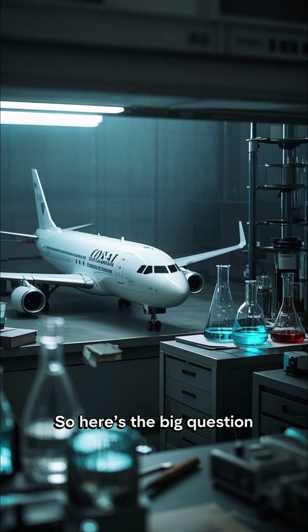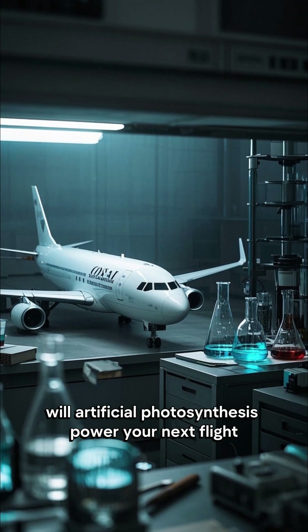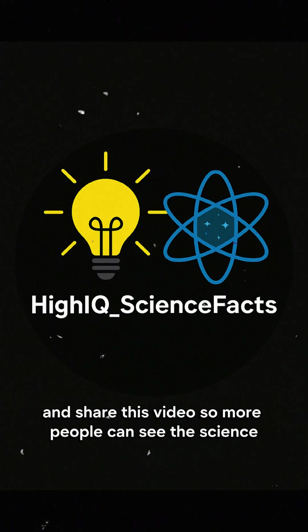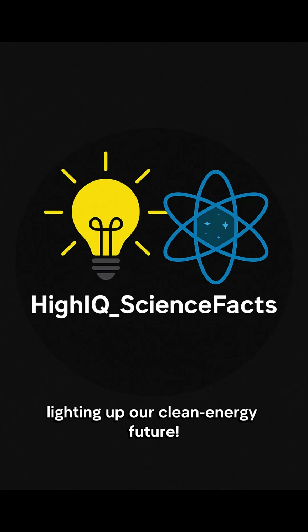So here's the big question: will artificial photosynthesis power your next flight, or is it another lab bench wonder? Tell me what you think down below. And while you're there, hit like, smash that subscribe button, and share this video so more people can see the science lighting up our clean energy future.